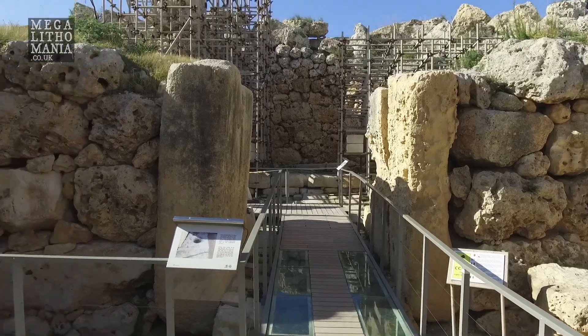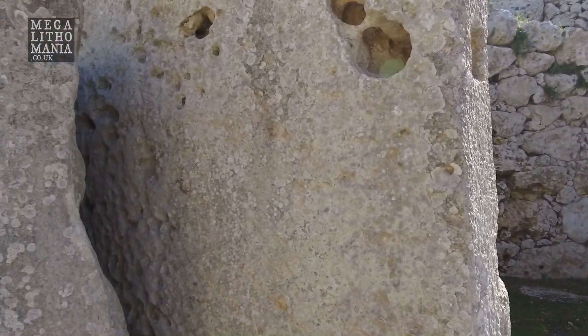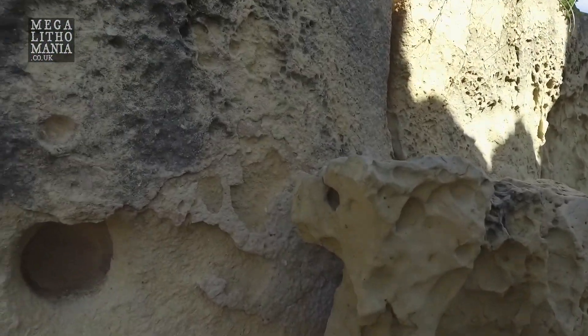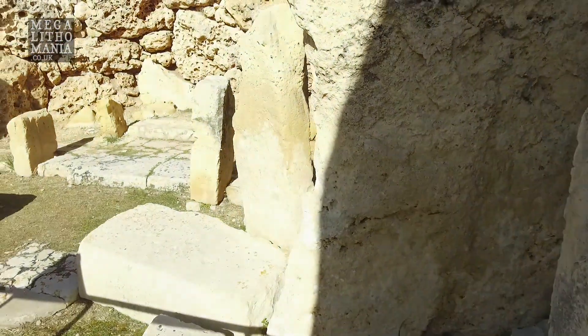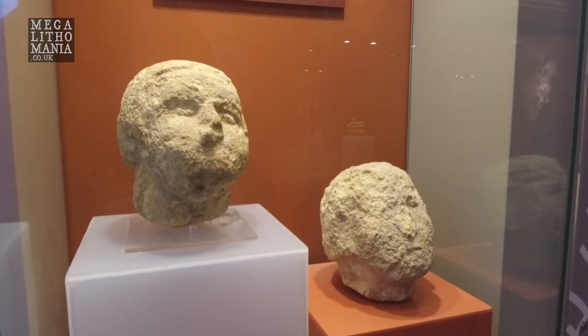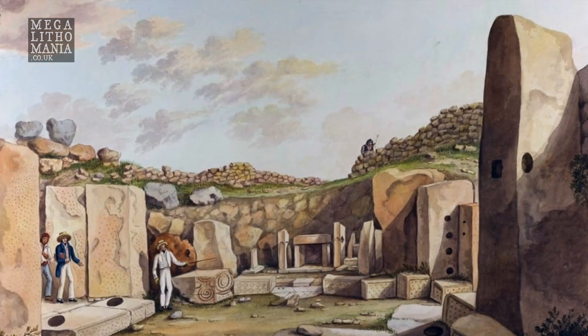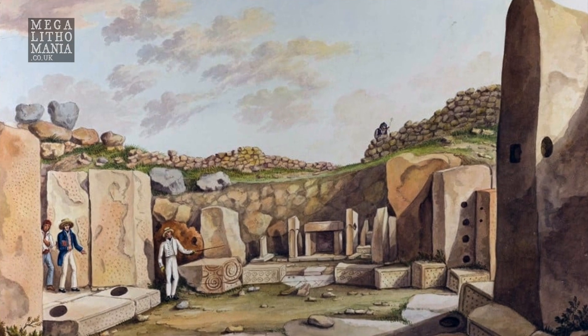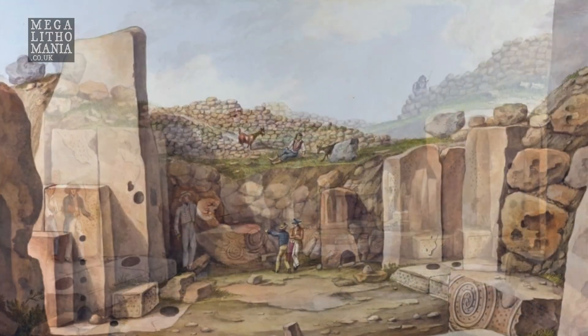Continuing into the south temple, we can see how big some of these blocks are. There are stone holes carved and cut marks — huge cut marks — and mega blocks down at the bottom. This is where two stone heads were found in 1836. There was also a block here, now moved, which was a classic double spiral block that would have looked quite striking in place.